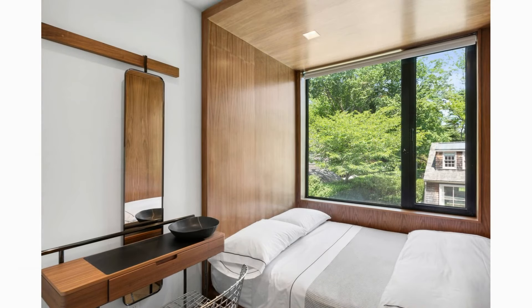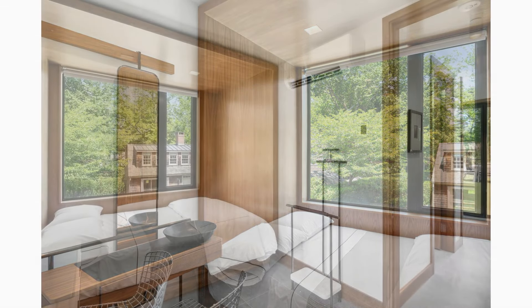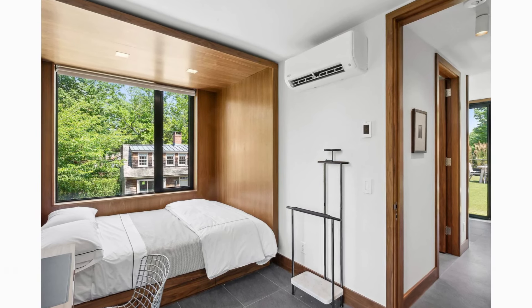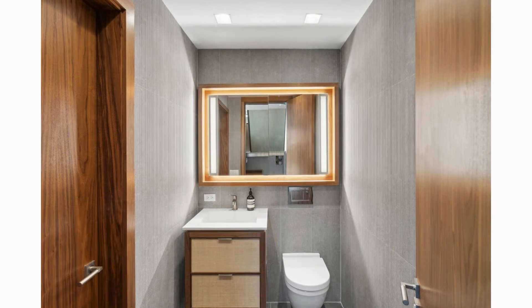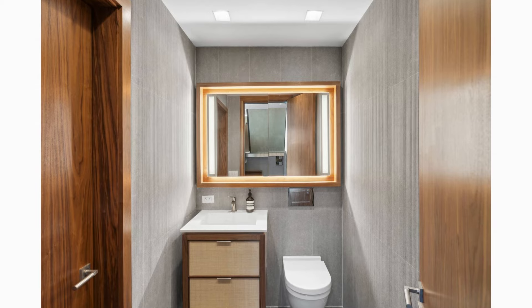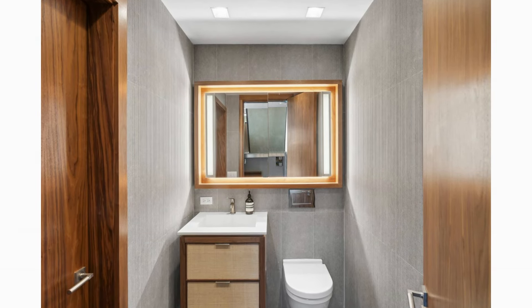Two additional bedrooms offer flexibility for family or guests, each with direct access to bathrooms. All modern bathrooms incorporate sleek contemporary fixtures with rainfall shower heads, elegant stone surfaces, and subtle lighting for a spa-like experience.